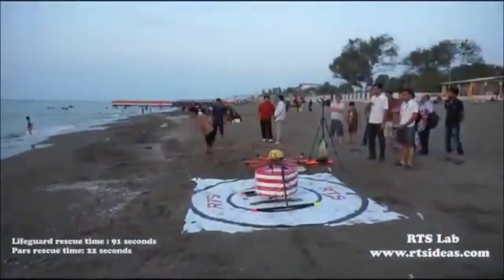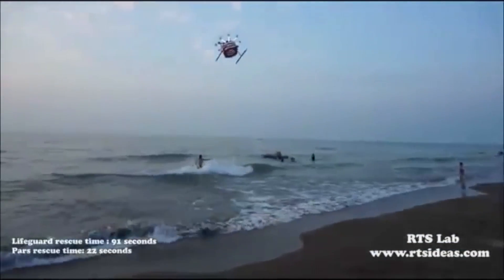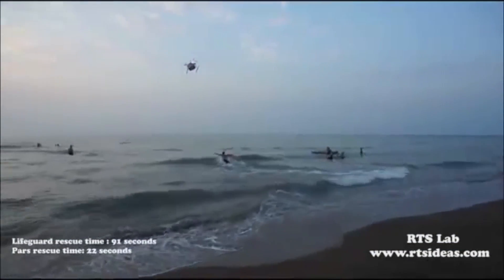RTS Labs says it takes the average lifeguard 90 seconds to reach a struggling swimmer. But this demonstration shows how much faster a drone can get to someone because it doesn't have to battle the waves.